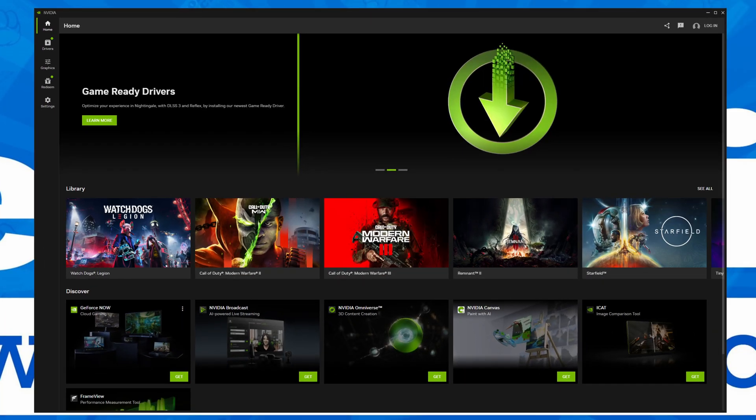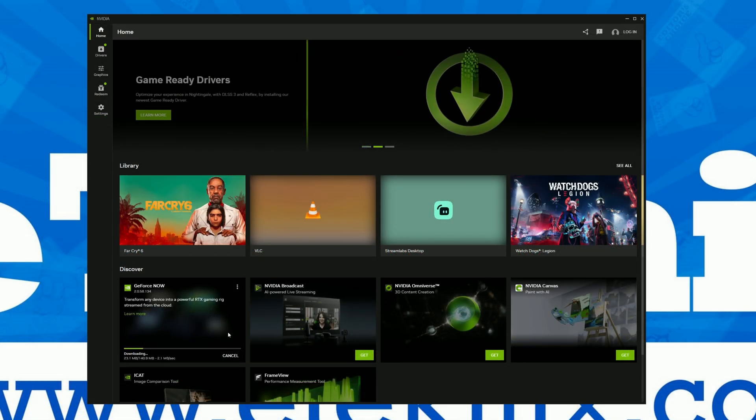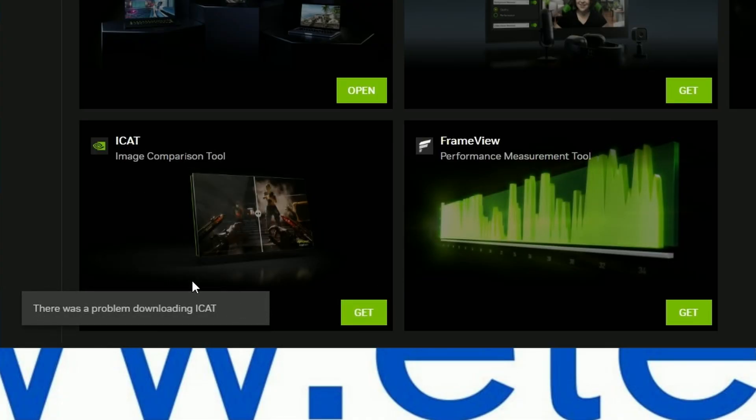The Home tab shows off your game library, where you can hover over games to either launch them or alter their graphics settings, as well as a Discover section for NVIDIA's other apps including GeForce Now, NVIDIA Broadcast, NVIDIA Omniverse, NVIDIA Canvas, iCat, and FrameView, each with either an open or download button. It's a nice addition, allowing you to see all the other apps NVIDIA offers within one hub and one-click install them — like modules, similar to what we've seen on software from ASUS, Gigabyte, or MSI. While the integration is nice, upon trying to download iCat or FrameView we were greeted with an error, though being in beta it's easy to blame that.